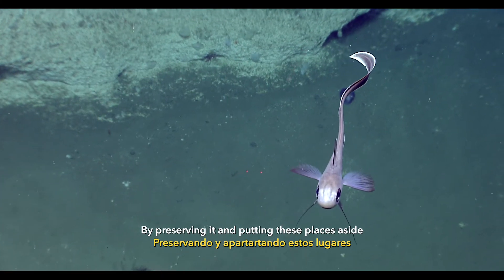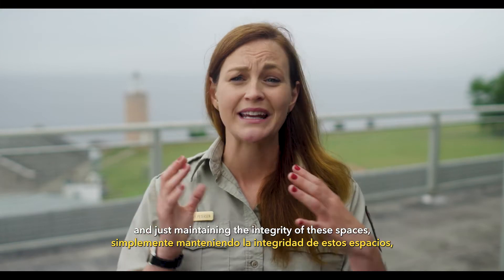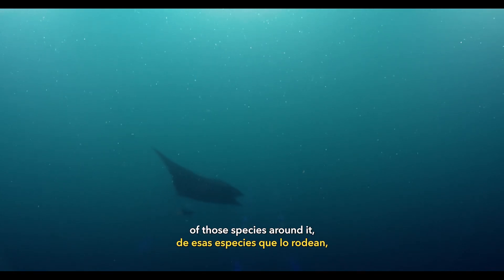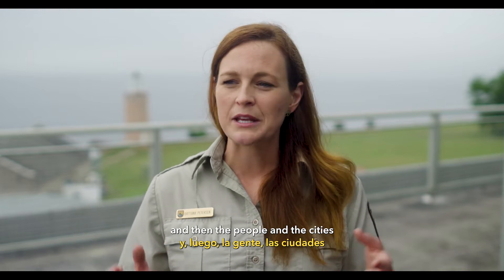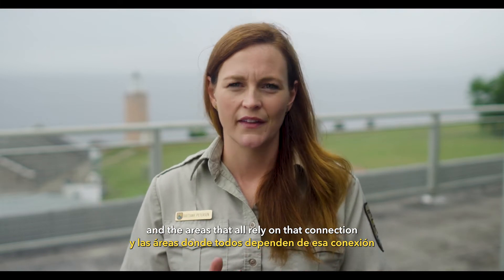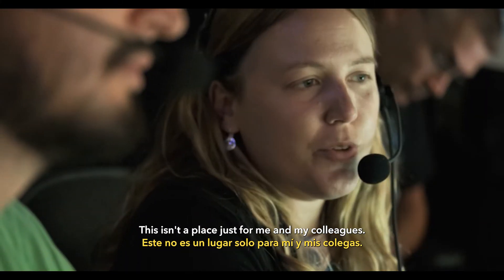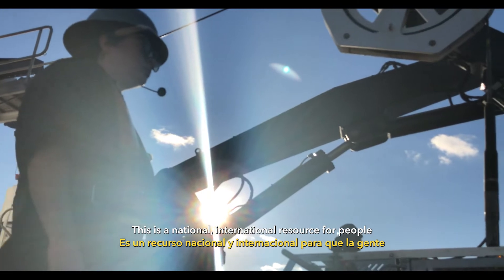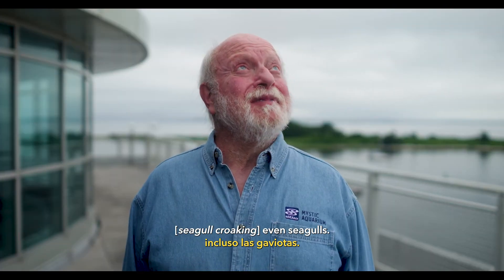By preserving it and putting these places aside for conservation and preservation and maintaining the integrity of these spaces, it's going to help to sustain the life of those species around it, the species that pass through it, and the people and the cities and the areas that all rely on that connection to this magnificent place. This isn't a place just for me and my colleagues — this is a national, international resource for people to be able to study life in the oceans, even seagulls.